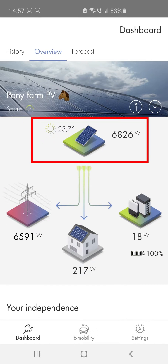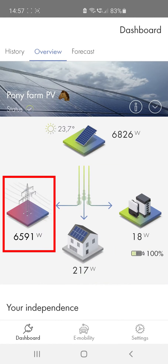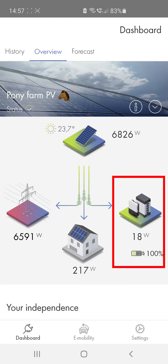How much power is your PV system currently producing? How high are your self-consumption levels and overall energy requirements? How much electricity is being fed into the utility grid right now? If you have a battery storage system, you can see whether it's currently charging or discharging.